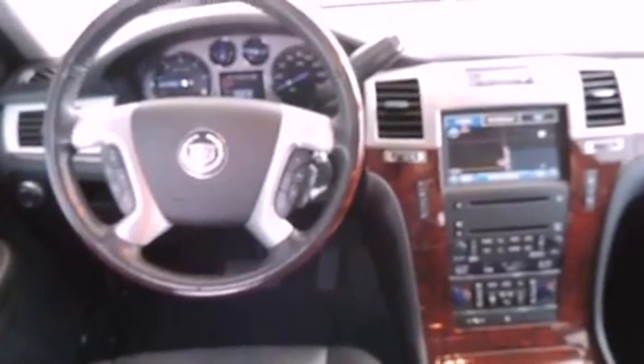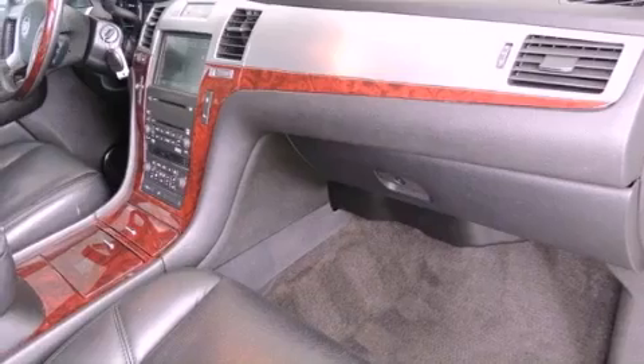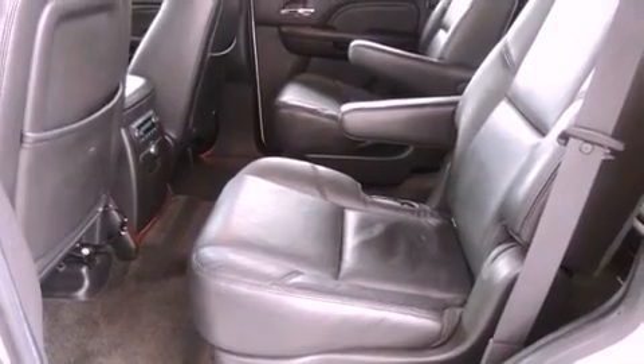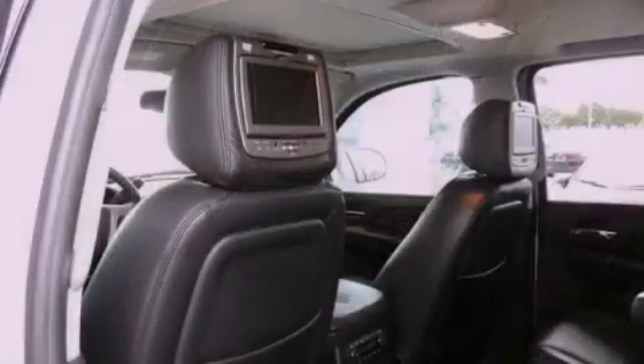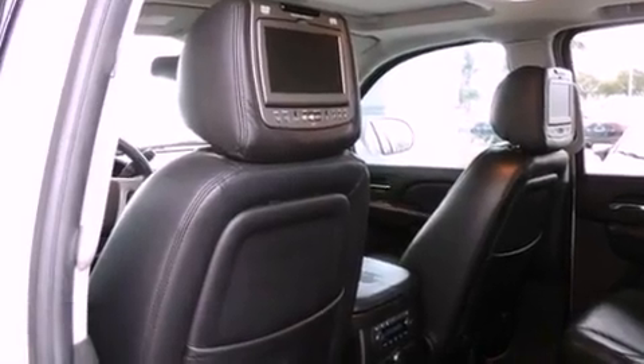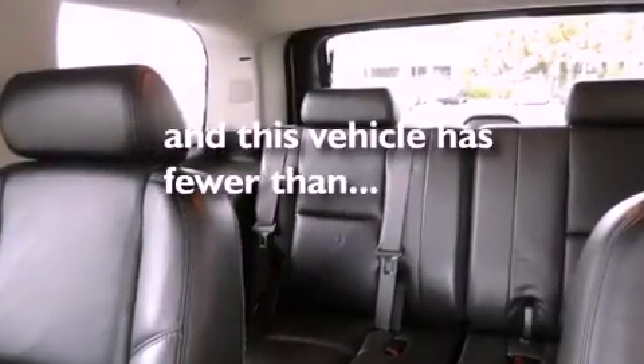The following features are also included: air conditioning with automatic climate control, a power rear liftgate, cruise control, leather seats, variable valve timing, a trailer hitch receiver, trailer wiring, a stability control system, steering wheel mounted controls, and this vehicle has fewer than 75,000 miles on the odometer.